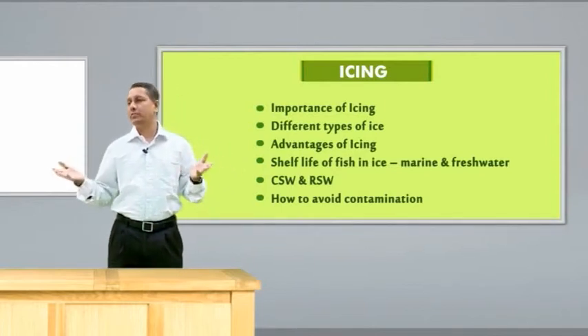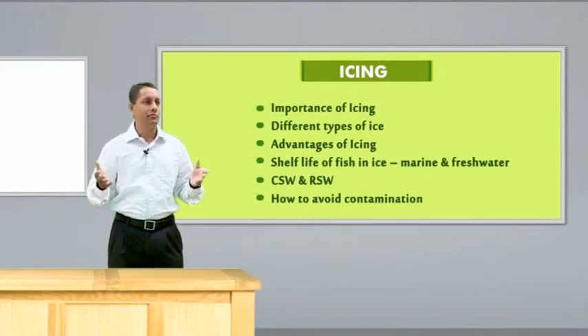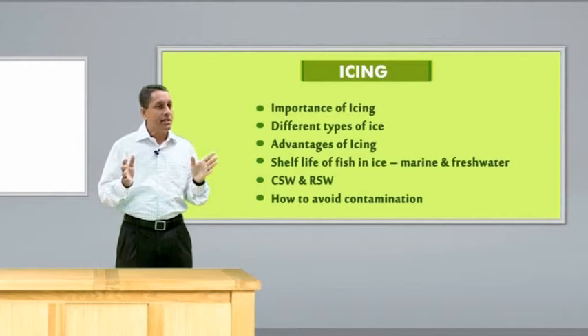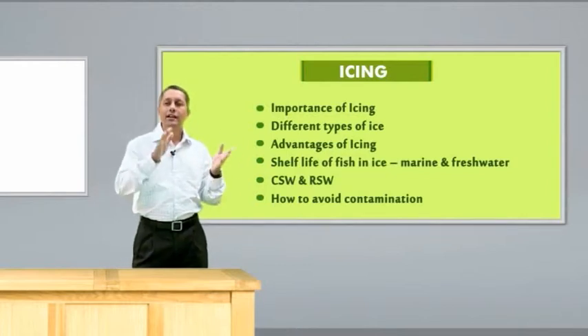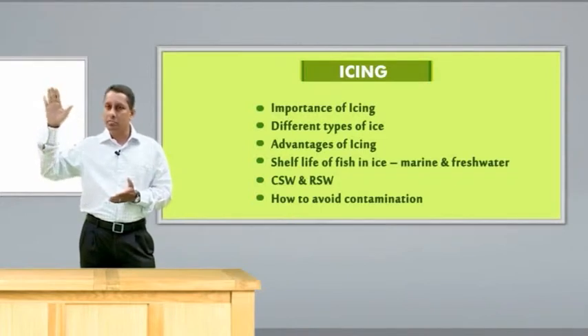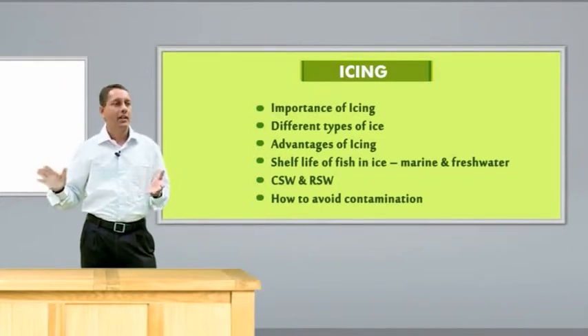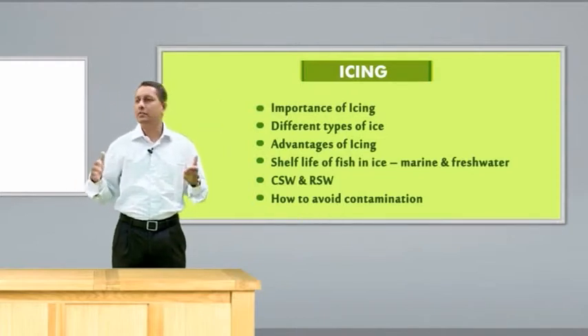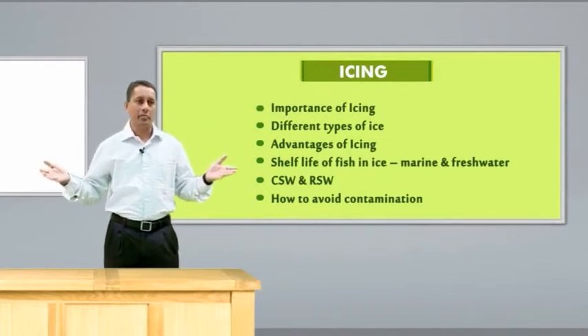In icing, you have different types of ice: block ice, tube ice, and flake ice. The best is flake ice because flake ice comes in contact with the fish uniformly, so the temperature can be reduced effectively. Also, when the ice is melting, it will wash away all the dirt, bacteria and other contaminants.